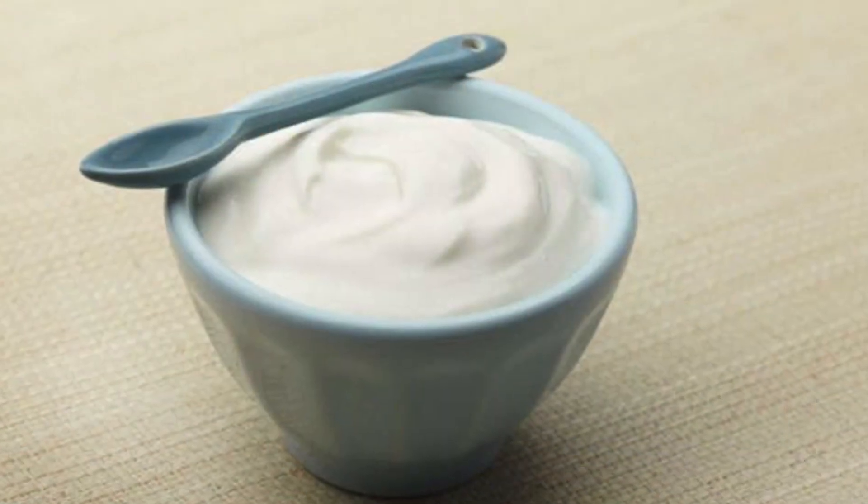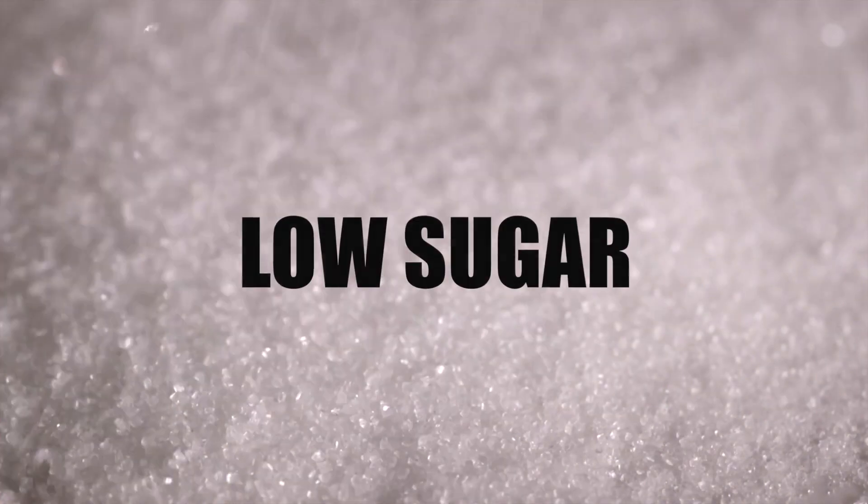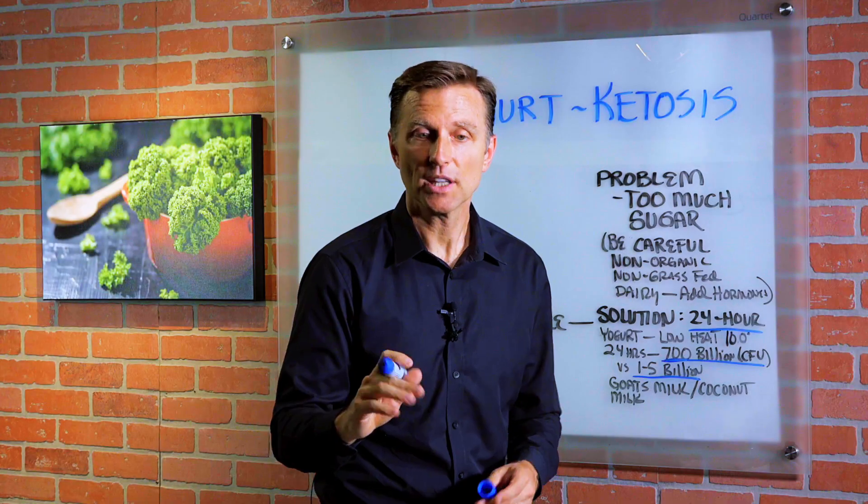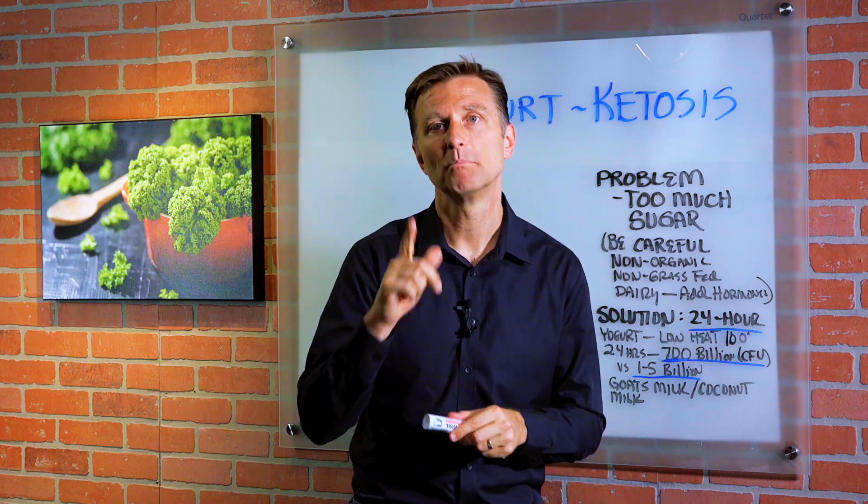So again, if you're going to do yogurt, it has to be low sugar — you're going to have to make your own. I put some links down below on how to do that. Thanks for watching, and definitely let me know what you think in the comment section below.